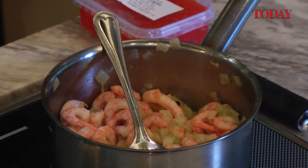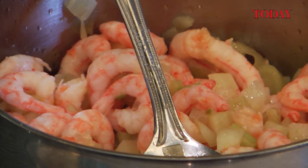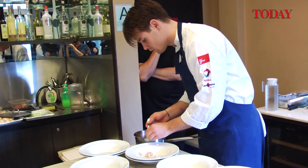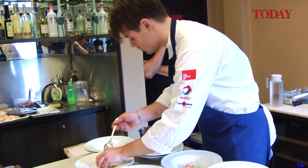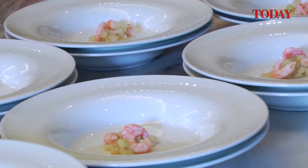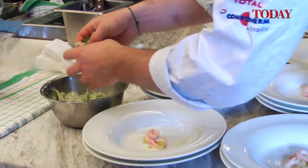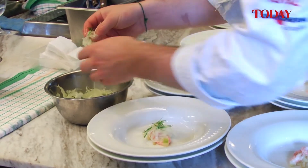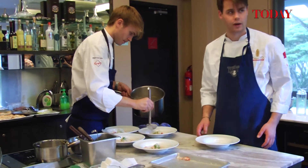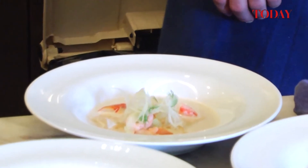These are Norwegian prawns, which are very sweet — the ones that the Japanese call amaebi, so sweet prawns. We made a soup out of that, and we also have some boiled olive prawns in the soup. We pan-fried some king crab that we put in the soup, so everything should give you the real flavor of Norwegian shellfish. It has a lot of sweetness and good flavors. We also have some fennel and a little bit of orange, because I think that enhances the flavors of the prawn and king crab.